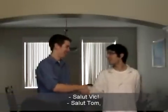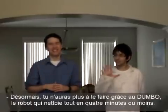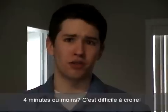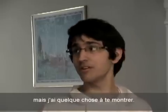Hi, Dr. Vick. Hi, Tom. Remember the days when you had to pick up your floors by hand? I'm still doing it. Well, not anymore. Thanks to the Dumbo, the robot that will pick up your floors in four minutes or less. Four minutes or less? I find that hard to believe. That's because you haven't seen the amazing power of the Dumbo, but I have something to show you. Follow me.